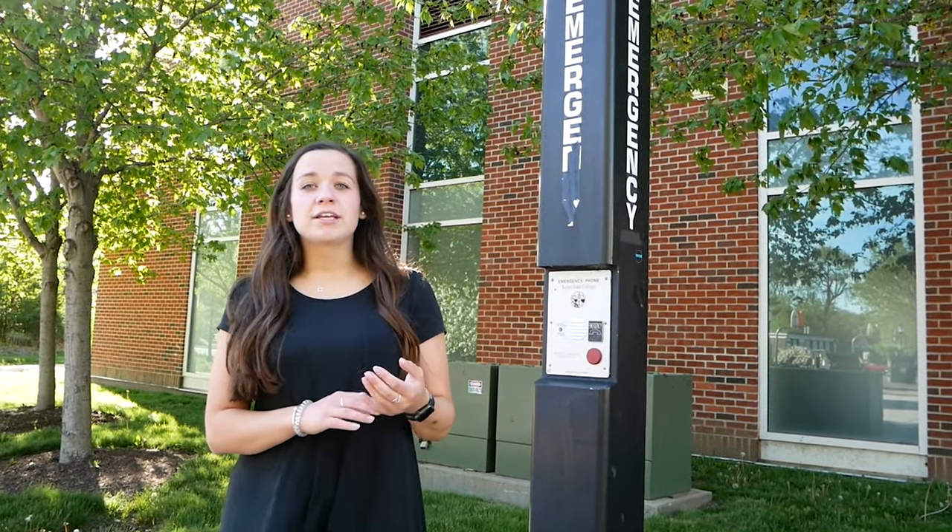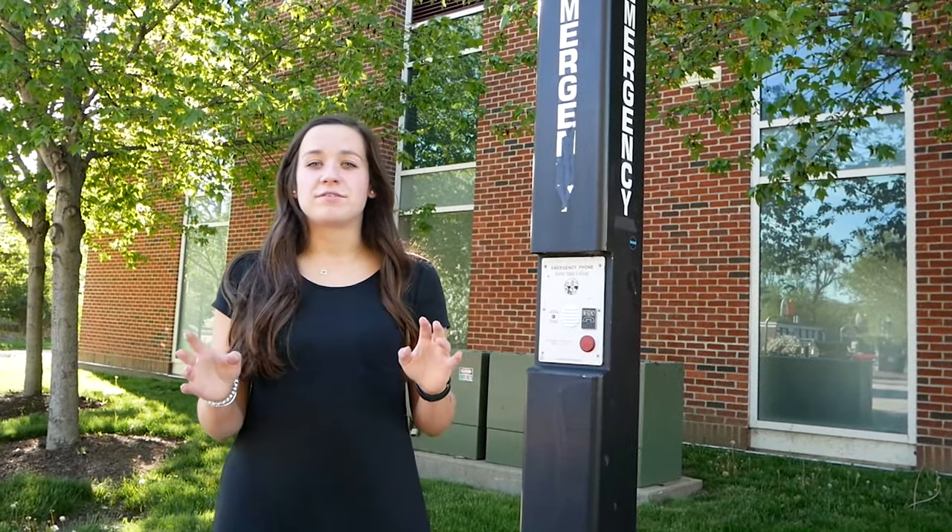Our campus runs on a blue light system to ensure that all of our students feel safe at every moment they're on campus. Anytime you're standing at a blue light, you can also see another blue light in any direction, and you just press a button and campus safety will answer right away. This side of campus is home to a lot of our residential halls — Holloway Hall, Butler Court, and Owl's Nests, which are home to our upperclassmen, and Carl Hall, which is one of our first-year residential options.